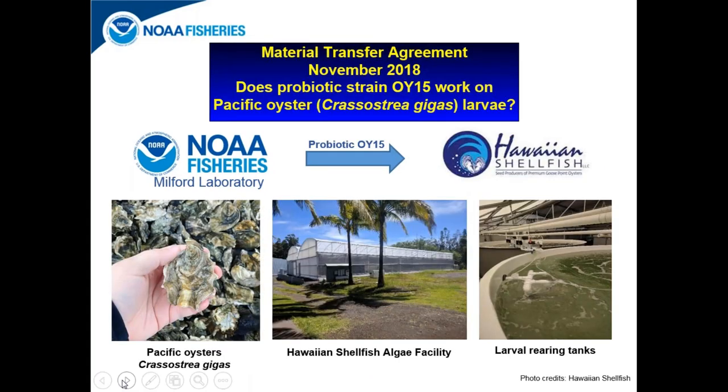We have also entered into another material transfer agreement between the Milford Laboratory and Hawaiian Shellfish, a commercial hatchery raising Pacific oyster larvae out to seed. They were interested in finding out whether probiotic strain OI-15 would work on Pacific oysters (Crassostrea gigas), as opposed to eastern oysters (Crassostrea virginica) on the east coast. They geared up last month for their long production season of about 10 months, and we will be hearing from them soon to start commercial hatchery trials of OI-15 on their Pacific oyster larvae.